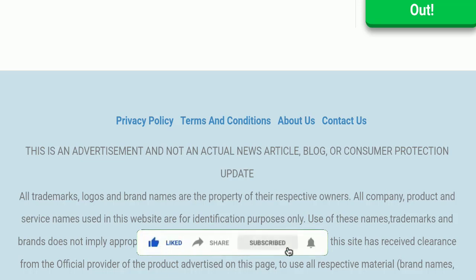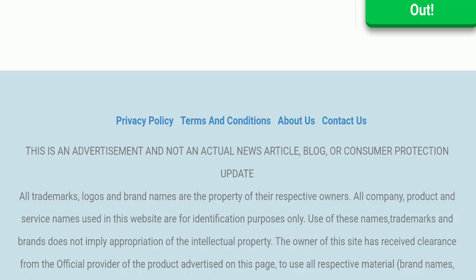Before going further, it is requested from YouTube: please like, share, and subscribe to our channel. Please share your viewpoints in the comment section, and please share the video with your family and friends so that they can't be scammed.